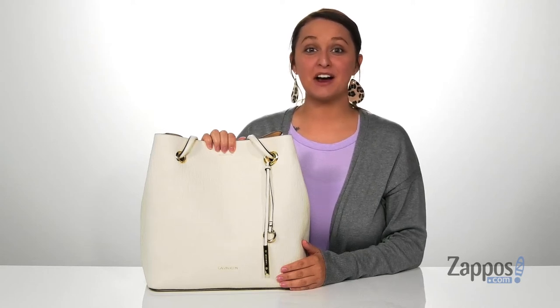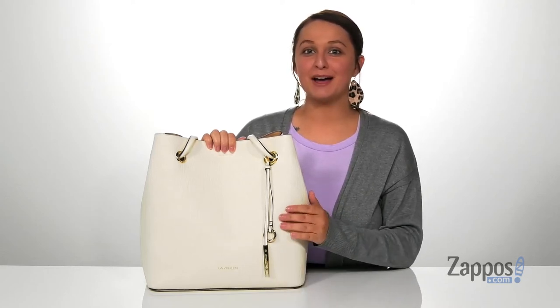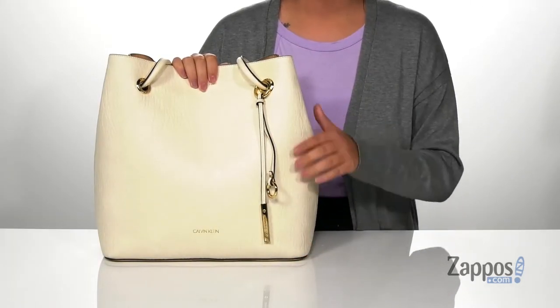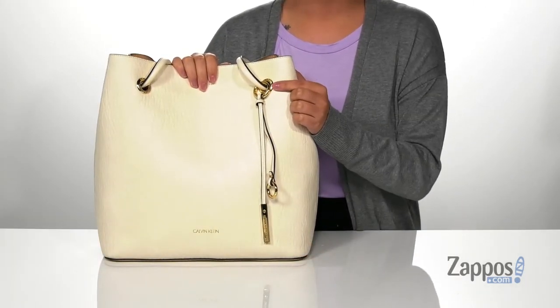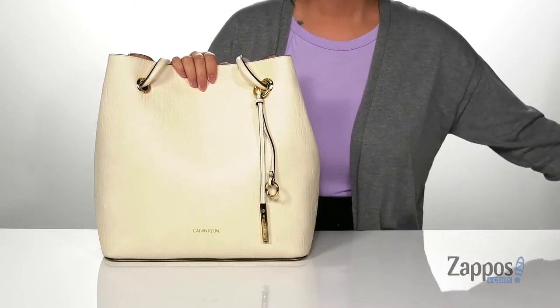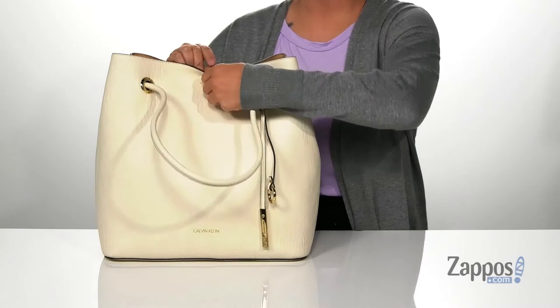Hey y'all, it's Katerina from zappos.com and I'm going to show you this bag by Calvin Klein. This bag has a leather exterior. On the front you've got this fun removable tassel and it also comes with a smaller removable pouch. It's going to open up pretty easily with that magnetic closure.